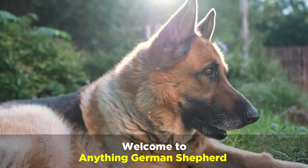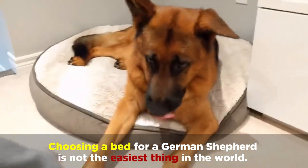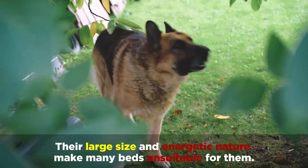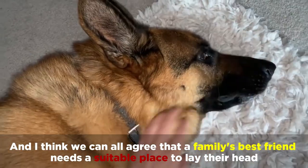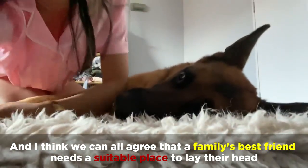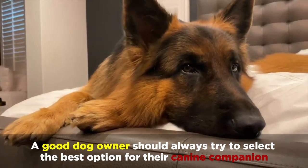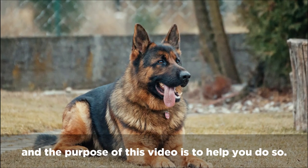Welcome back to Anything German Shepherd. Choosing a bed for a German Shepherd is not the easiest thing in the world. Their large size and energetic nature make many beds unsuitable for them. I think we can all agree that a family's best friend needs a suitable place to lay their head. A good dog owner should always try to select the best option for their canine companion, and the purpose of this video is to help you do so.